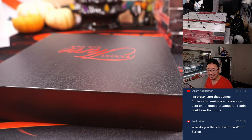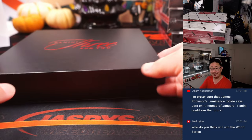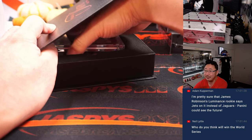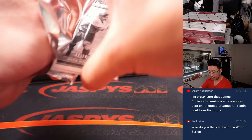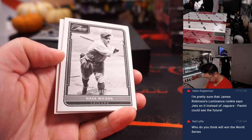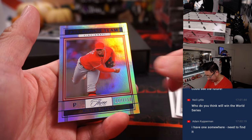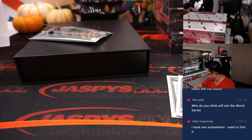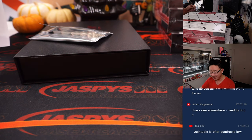Wait, is that right? Adam Kupferman is saying he's pretty sure James Robinson's luminance rookies has Jets on it instead of Jaguars — I guess Panini did will that into existence. I guess that's the big trade today. Adam, I would love for you to find that and tag us on Twitter at Jaspies Breaks — I want to see it.